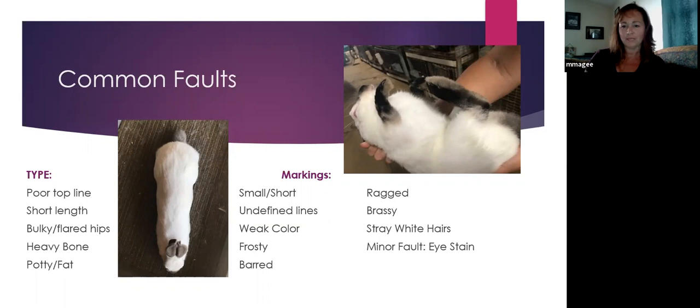We don't want fat Hemis and we don't want potty midsections. You can see this rabbit has a little bit of a potty midsection, probably from hay. If you're evaluating your babies, give them a pass on a potty midsection if you've just fed them a bunch of hay in the last couple of days, because they will develop a hay belly. But judges don't want to see that on the show table, so pay attention to that. Now let's move over to marking faults.